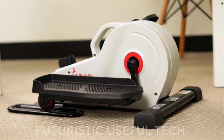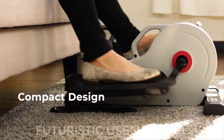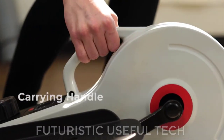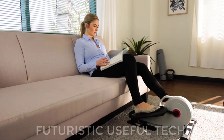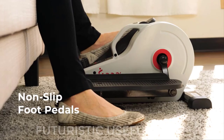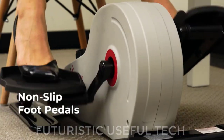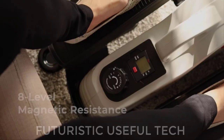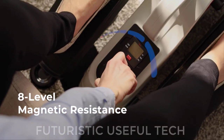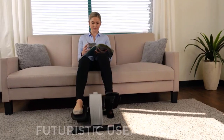Next is the Under Desk Elliptical Peddler. Are you tired of sitting all day at work or home? Do you find yourself wishing you could sneak in some extra exercise without leaving your chair? Say hello to your new best friend, the Sunny Health & Fitness Under Desk Elliptical Peddler. This fully assembled, compact powerhouse lets you get your legs moving discreetly and conveniently while you work, watch TV, or even browse the web.